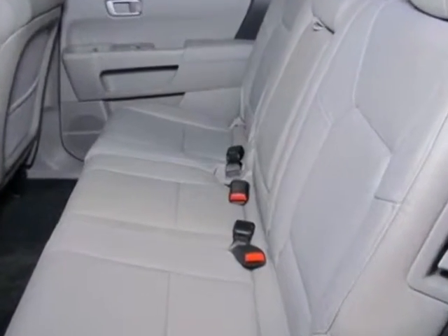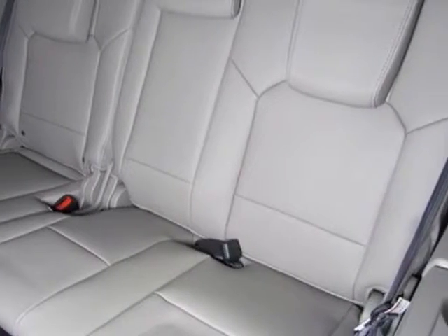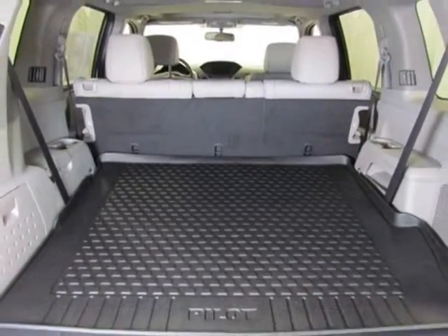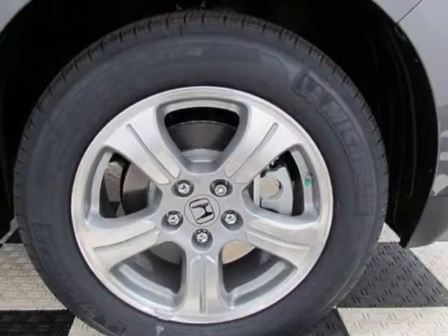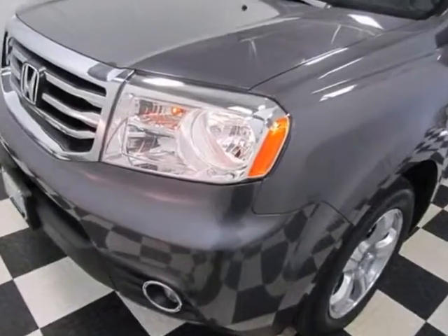Additional options for this vehicle include power passenger seat, CD player, sunroof, passenger airbag, and heated mirrors. Call 888-832-0844 or email our friendly sales staff today to schedule a test drive.